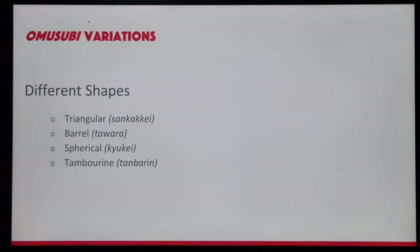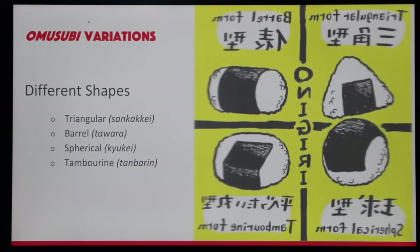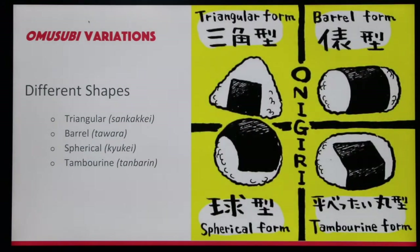Omusubi variations — different shapes. There's triangular, barrel, spherical, and tambourine.